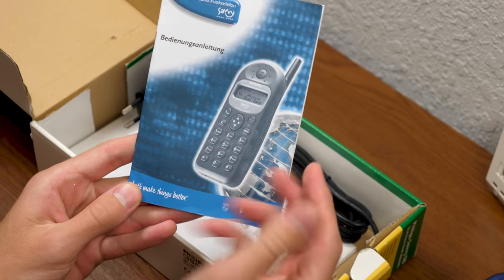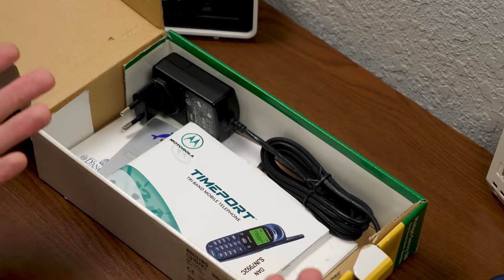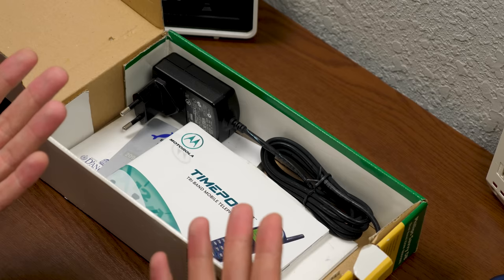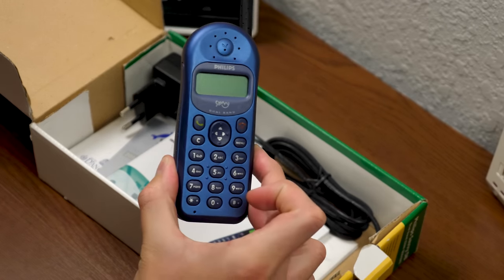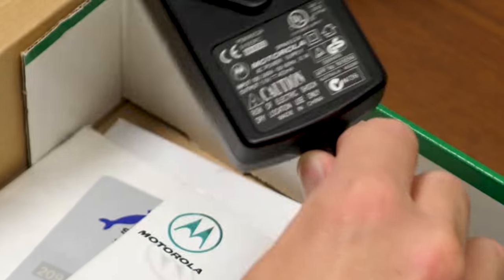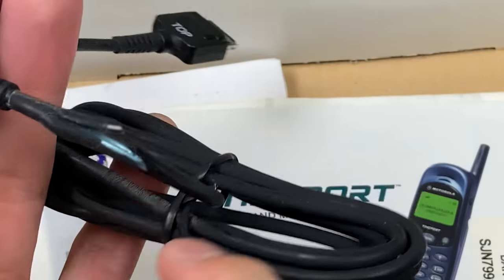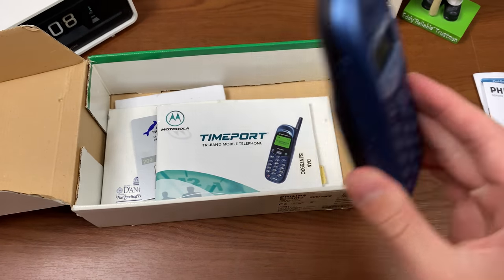We have the manual for the phone, which is also in German, and we have an international guarantee from Philips as well. I found this at a garage sale a few years ago and just never got around to making a video on it. When I was going through some stuff in storage recently, I found this and decided to make a video. Unfortunately, I'm not going to be able to power on the phone because the battery is dead and I don't have the charger. Now, there is a Motorola charger here — but it's actually broken, the cable is ripped. This is the charger for a Motorola phone, which is obviously not this Philips phone.